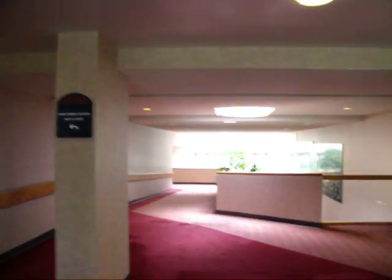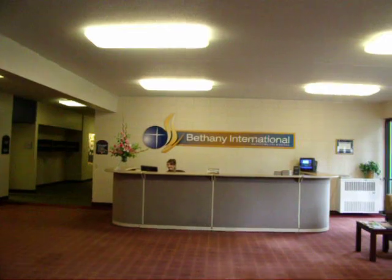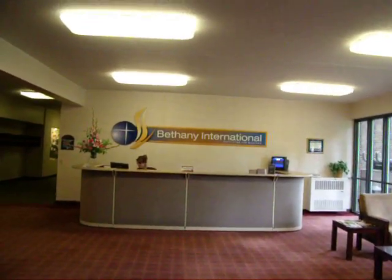When you come into the administration building, you'll make a right and you'll see the front desk right here — it says Bethany International. You come in here and then you'll get checked in, and that's where they'll give you all the information necessary to make it through arrival day. They'll probably also give you keys to your dorms and your food card and stuff like that as well.